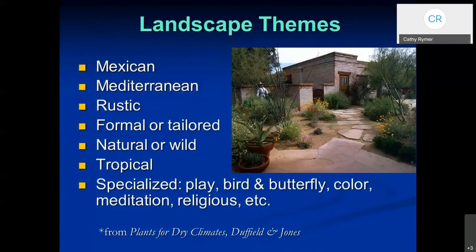Here are some landscape themes. There's more than just these listed here, but this might give you some ideas: Mexican, Mediterranean, rustic. Maybe you just want something that's natural. You can even create a tropical landscape using desert-adapted plants. There are also specialized areas like plants and areas for birds and butterflies, maybe meditation, even religious themes.